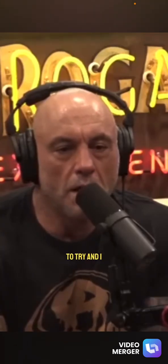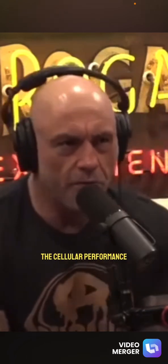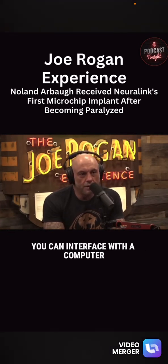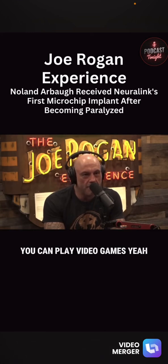I don't think it would hurt to try. Are you familiar with a lot of these clinics, like the Cellular Performance Institute in Mexico? What this implant allows you to do is interface with a computer — you can use a keyboard, type in URLs, play video games.